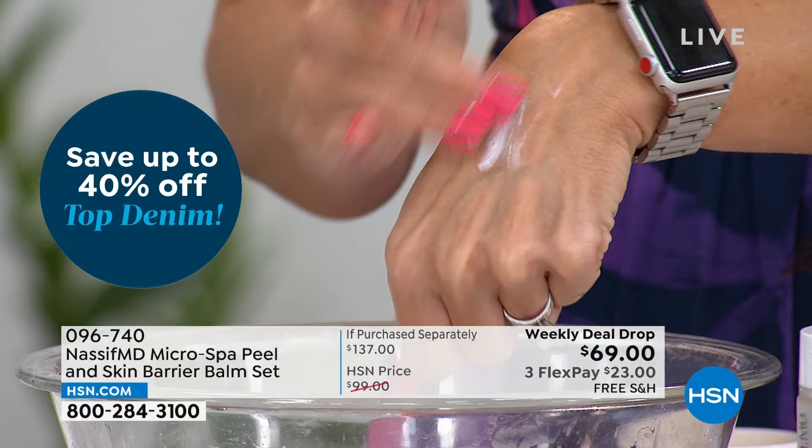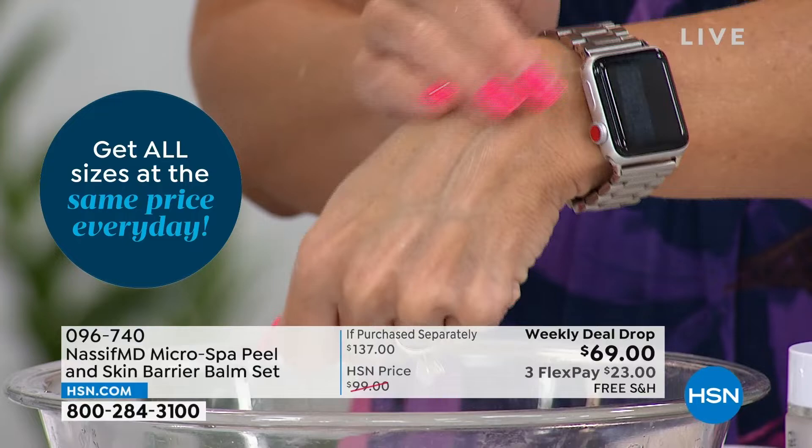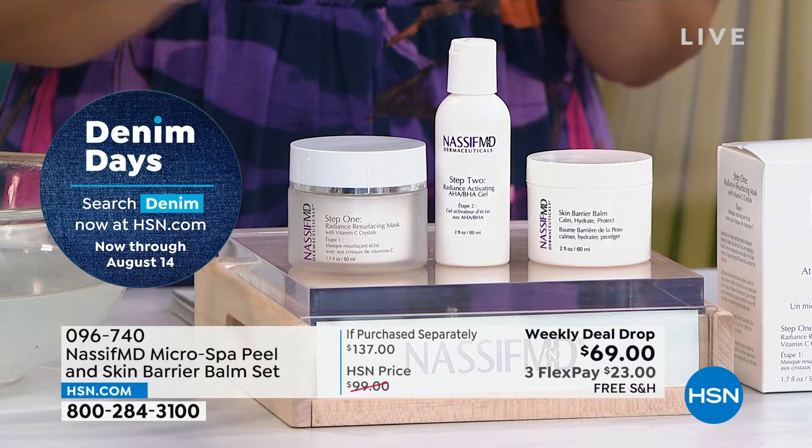Dr. Nassif is including this magic third step — the skin barrier balm — which has never been included before. Now that you have that fresh, soft, beautiful, radiant skin, you want to lock in that moisture and protect that epidermal barrier. The very first time you put this on your skin, you're going to feel and see the difference. Every skin type, every skin tone — if you've hit a plateau in your beauty routine, you are in the right place. $23 gets this home. Lock it in on auto ship — less than 500 remaining.